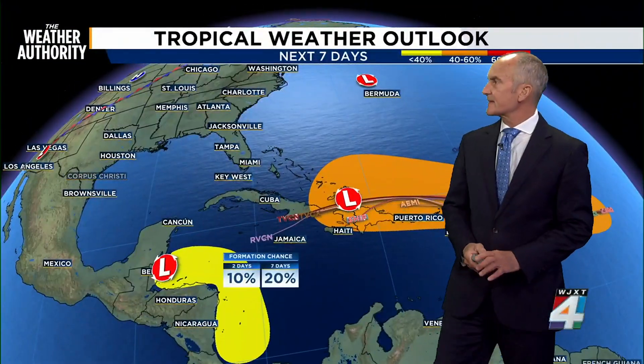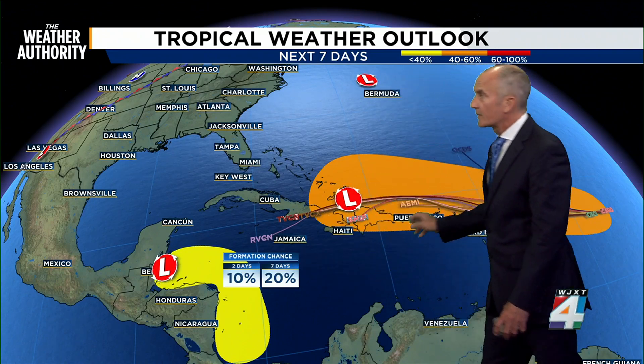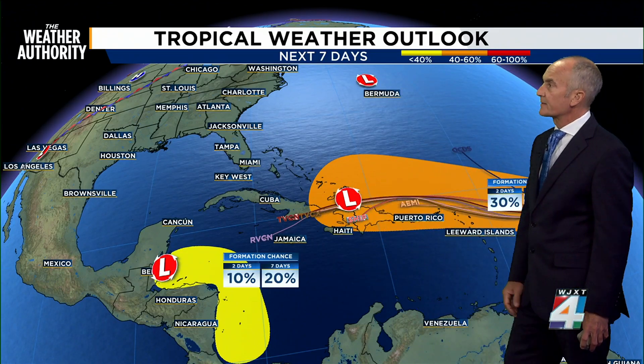Still watching the same two spots — we haven't seen any movement here. The models have been pretty quiet on them over the last two days. The latest model run is not developing either of these two, but we did see some movement inside the two-day window.